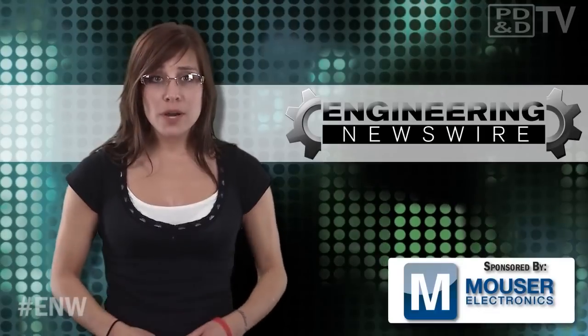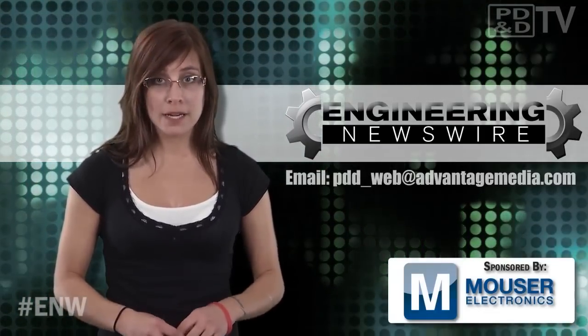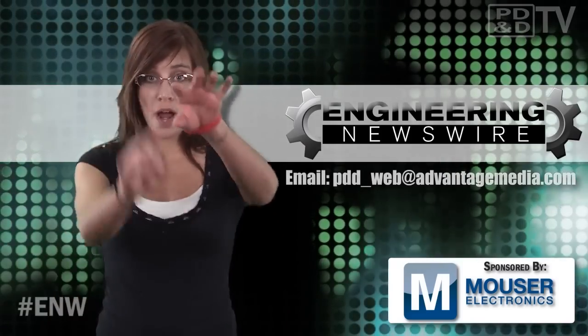Efficiency aside, you have to admit — other than a Tesla, this thing looks way cooler than any hybrid on the road. What is it with green cars and always being so ugly? Do you have story ideas? Comment below and we'll cover them in an upcoming episode. For PD&D TV, I'm Megan Zuma and this has been your Engineering Newswire.